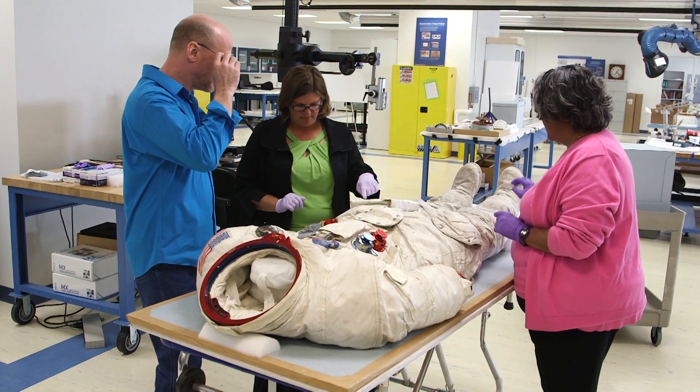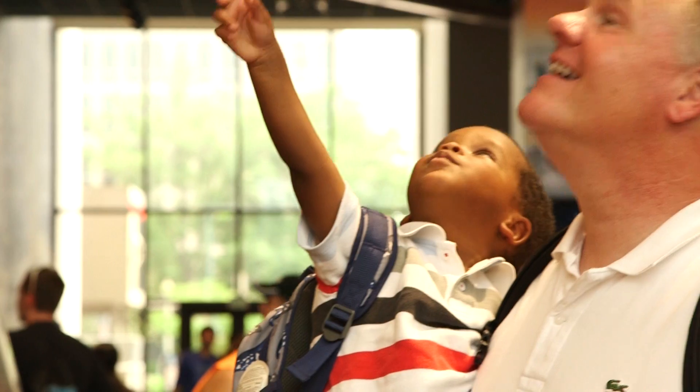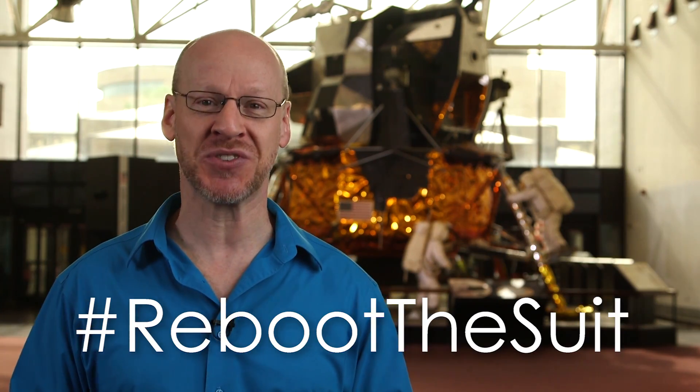We've also come up with some pretty amazing rewards for everyone who contributes. You can get exclusive access to the conservation process and you can even go behind the scenes with the suit itself. So help us reboot the suit and inspire the next generation of space enthusiasts. Don't forget to share this video with your friends using the hashtag RebootTheSuit.